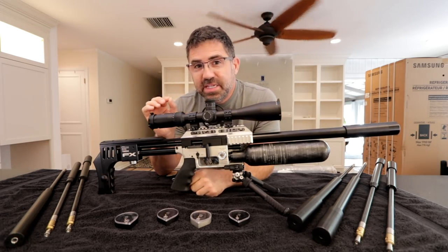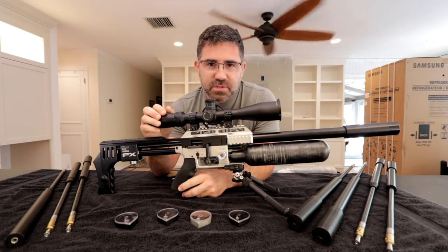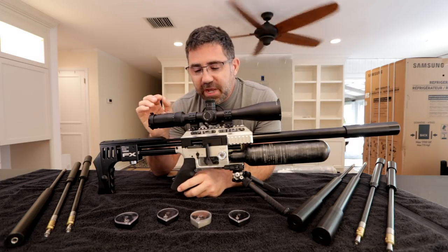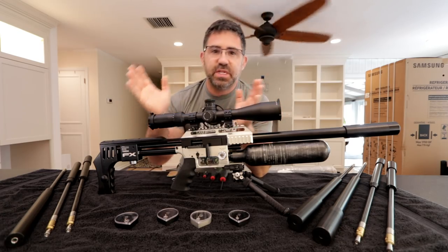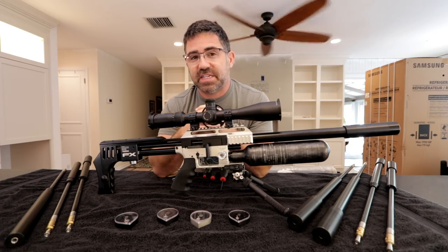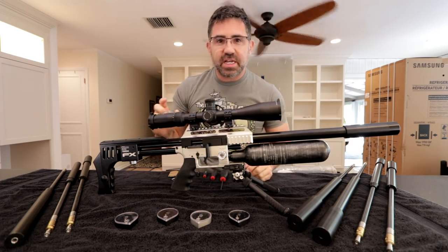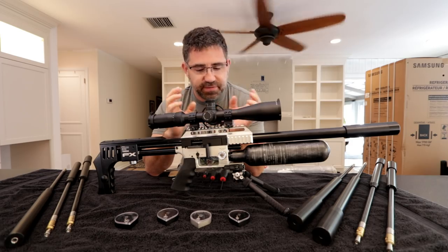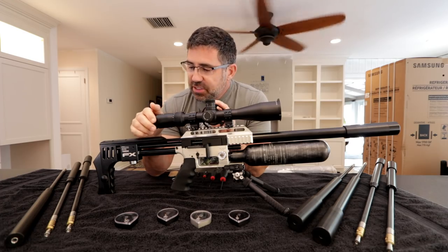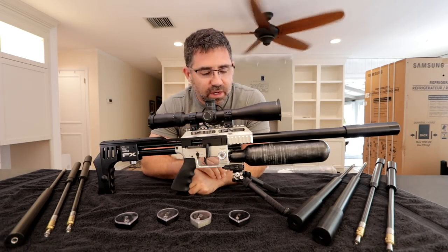You can damage these guns if you don't take notes in this classroom session. You can screw it up so bad you'll probably have to send it off to get fixed. Once they come from FX Airgun Sweden, they go to the distributorship here in the United States — FX USA in North Carolina — where they recheck the guns and make any final adjustments before shipping. There are a lot of filters in place to make sure you get a gun that works well.